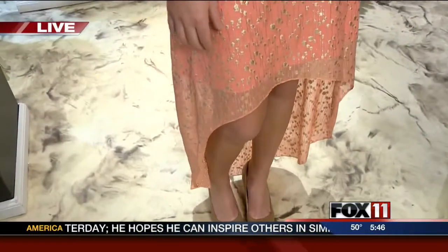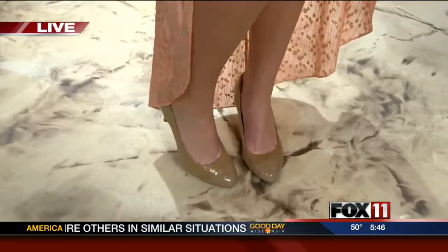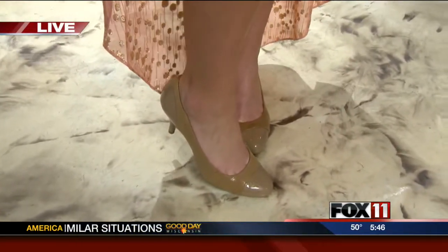Our next model is Jen and she is wearing an Erin Featherston high-low dress — so it's a little shorter in front and longer in back. She's pairing it with a nude pump, which is definitely a staple in your wardrobe. It's great for this time of year with all the color — it really neutralizes the leg and elongates it. I will always take a longer leg, so the nude pump is definitely a must-have.